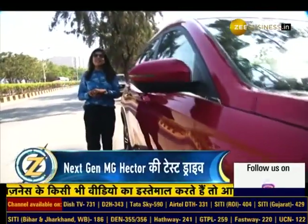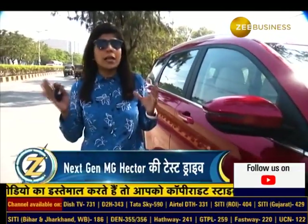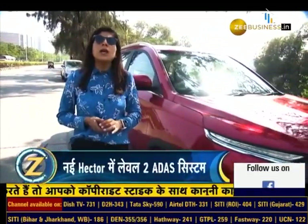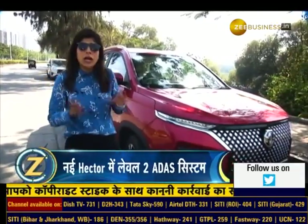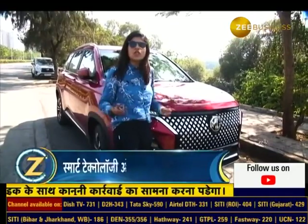Hello and welcome to Zignation. I am Swati Khandelwal and today we are going to talk about MG Motor's flagship product, MG Hector. MG Hector has shown big numbers in terms of sales and now it is all new — the next generation MG Hector.